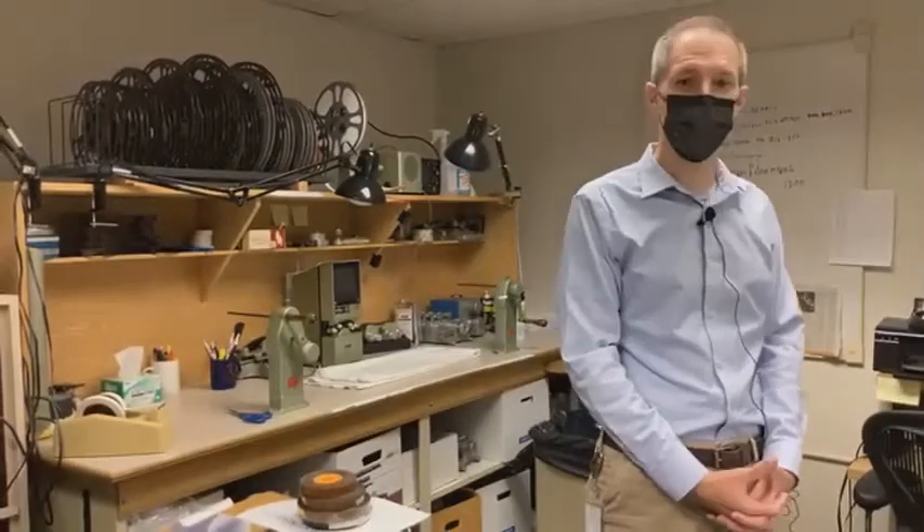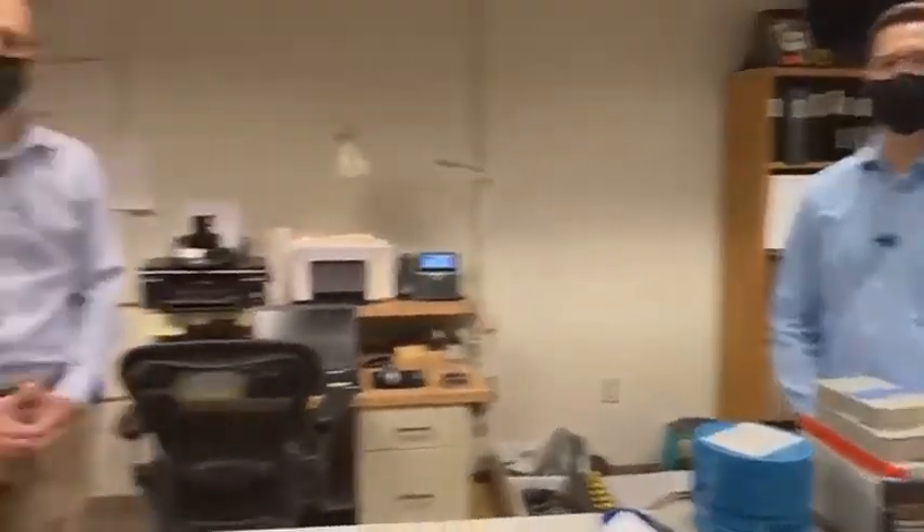So with that, I think that concludes everything I'd want to talk about. William's still here as well, so if you had any questions for us, we're happy to answer them. As William mentioned, you can email us at csh@cityofsacramento.org. We're happy to answer your inquiries.